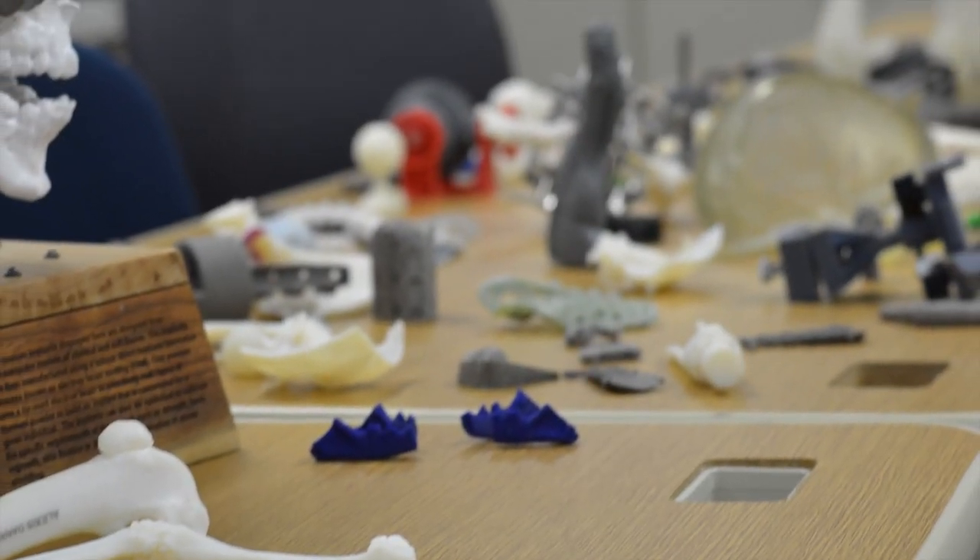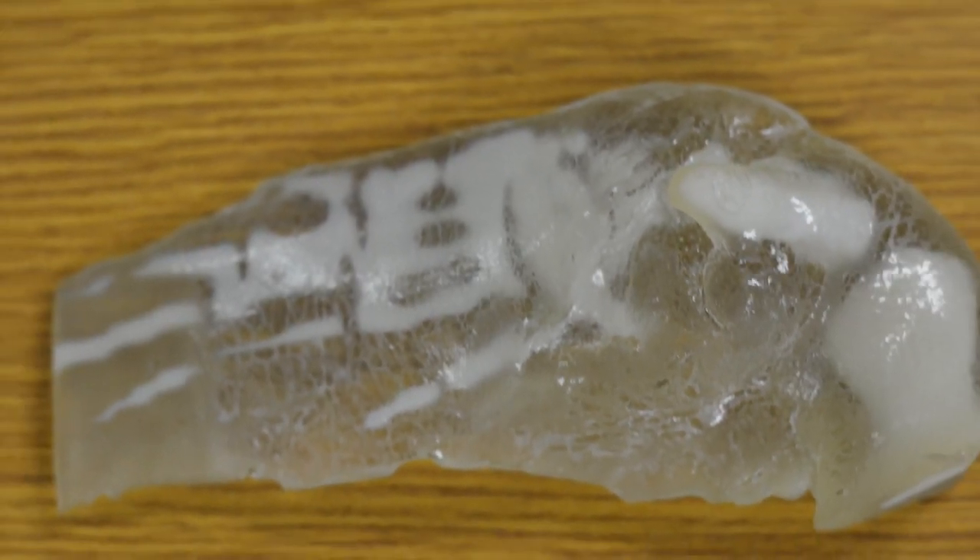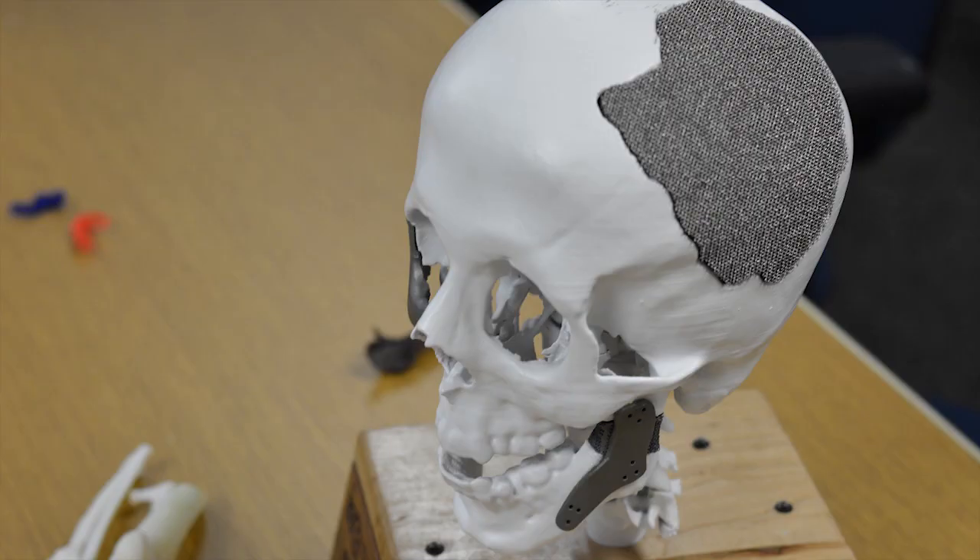3D printing is one of the few manufacturing processes that is unlimited in terms of the geometry that it can create. The organs and the tissue that you want to look at for starting any of these processes are the simplest of all of these organs.